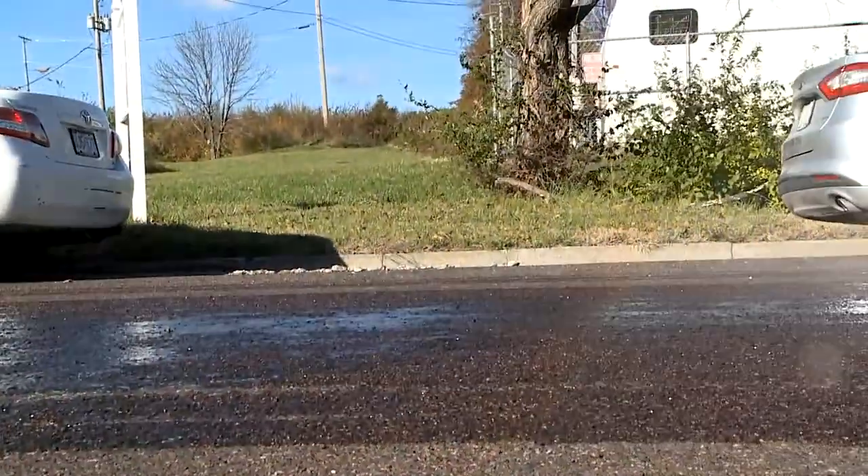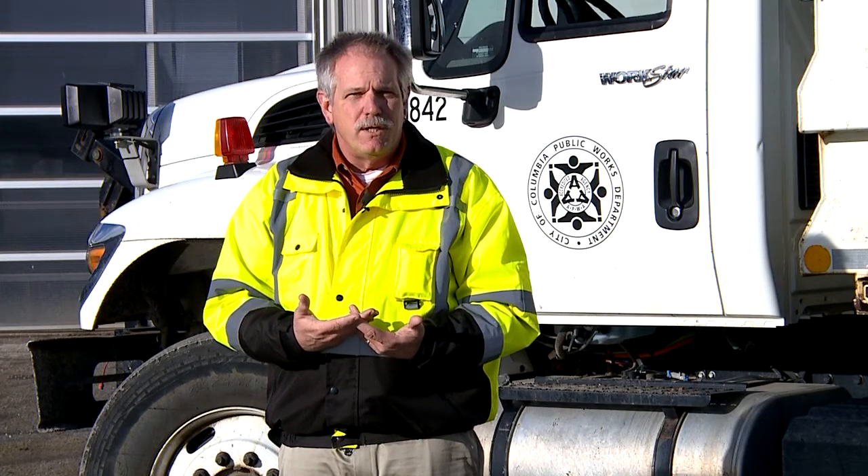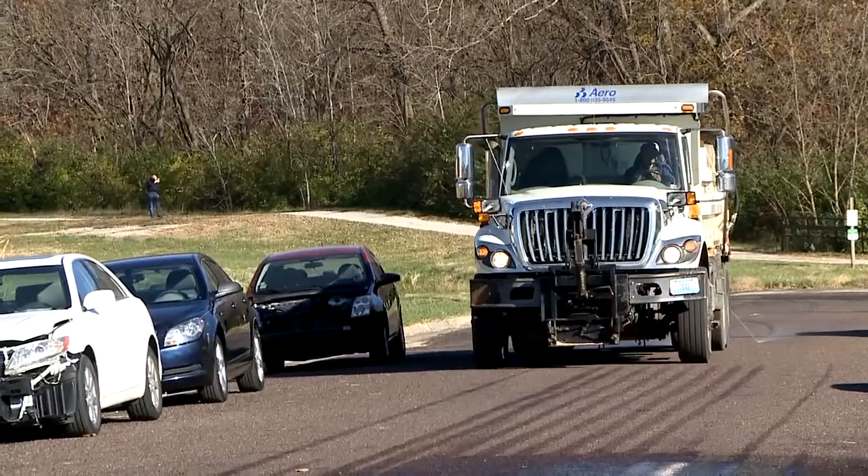We've been using beet juice for several years now. Many highway departments have started to switch over to either full beet juice or to a mixture of beet juice and salt brine. Beet juice was found kind of like a happy accident. It's a miraculous little natural material that we can use to pre-treat roadways and prevent the bonding of snow when it first starts falling into a layer of ice on the roadway. It has a sticky nature to it, so it sticks to the roadway nicely. We don't have to worry about it washing off as easily as salt brine does.